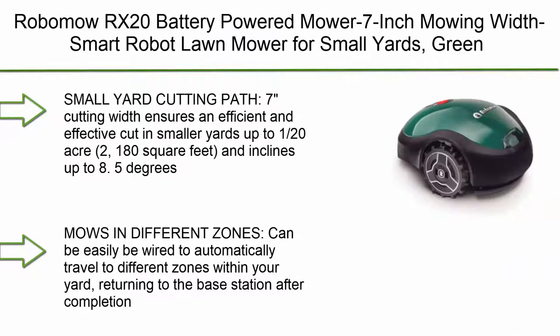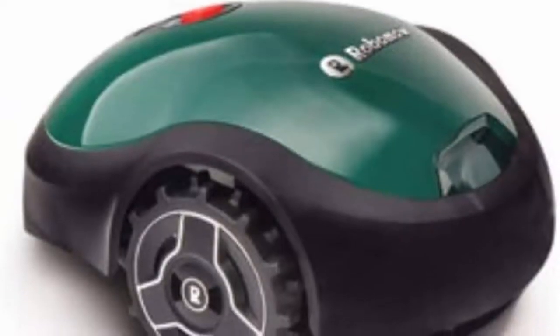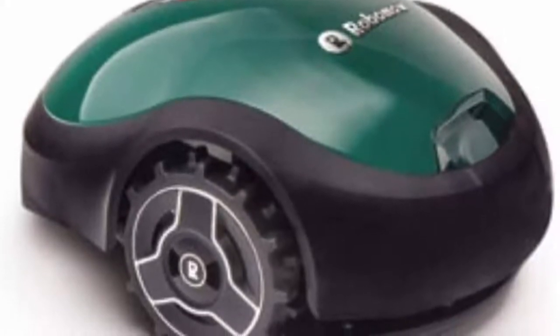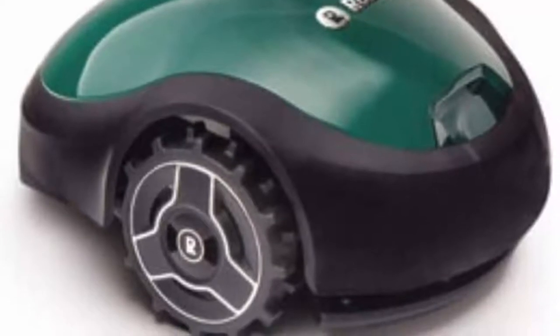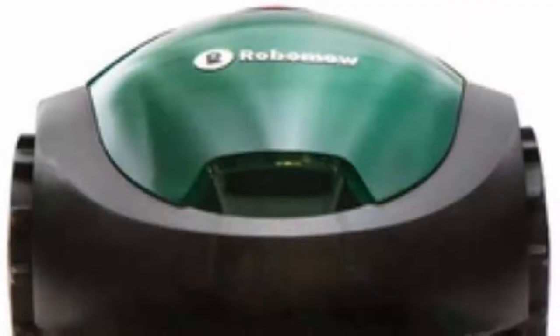Top 3: Robo Mow RX20 Battery Powered Mower, 7-inch Mowing Smart Robot Lawn Mower for Small Yards. Small Yard Cutting Path — 7 inch cutting width ensures an efficient and effective cut in smaller yards up to 1/20th of an acre, or 180 square feet, and inclines up to 8.5 degrees.